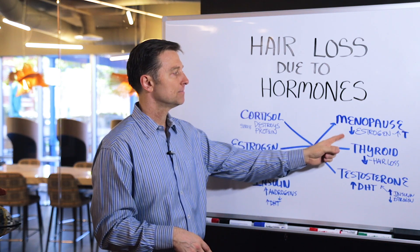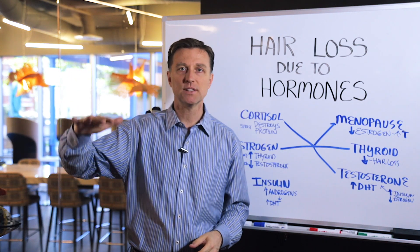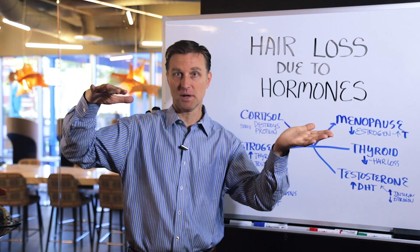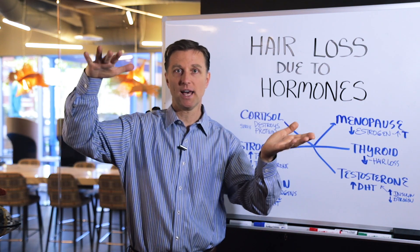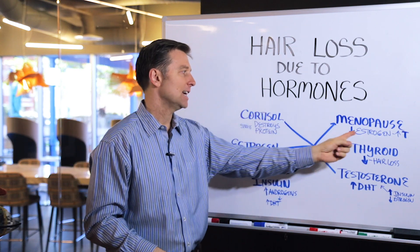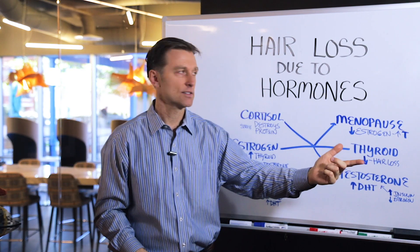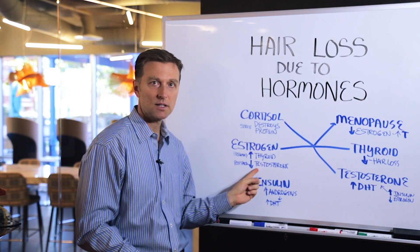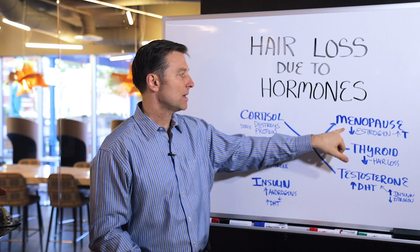Then we get to menopause. Menopause is when your estrogen decreases, but the opposing hormone — testosterone — doesn't decrease as much. So we have low estrogen, higher testosterone, DHT, and hair loss. It's the same situation as the postpartum scenario we just talked about, but this occurs during menopause.